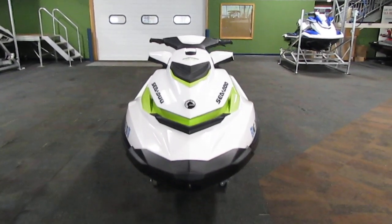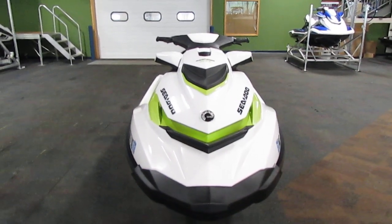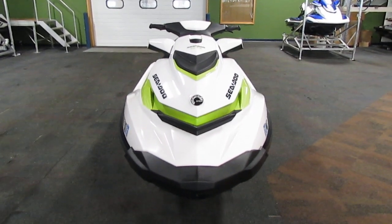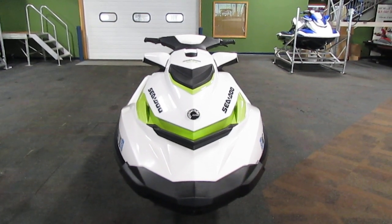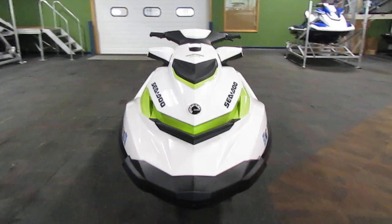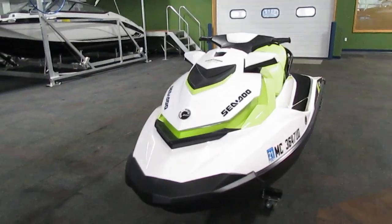If you have any questions about the unit, feel free to come into our store in Kalamazoo, Michigan, or visit our website at www.leadersrpm.com. Thank you for watching and have a great day.